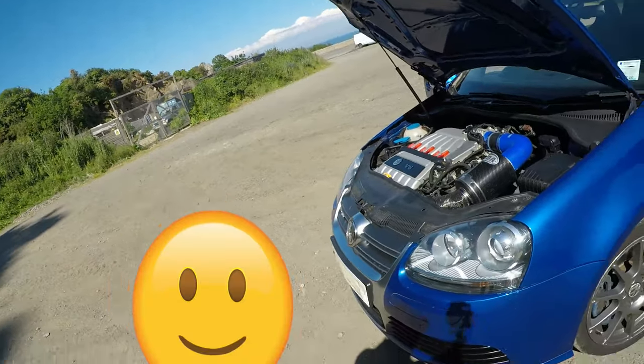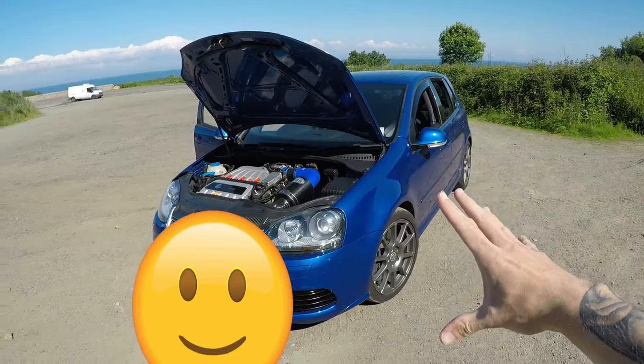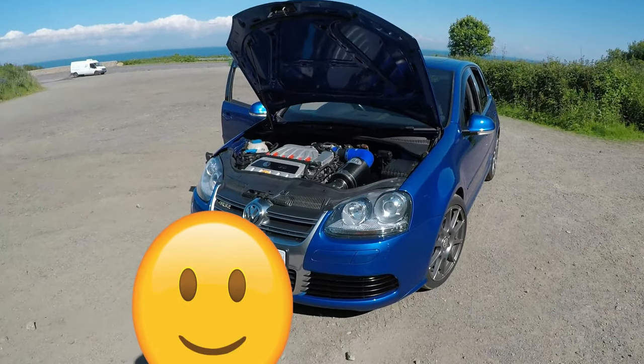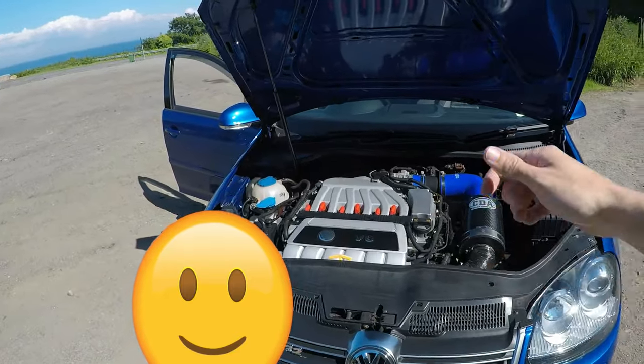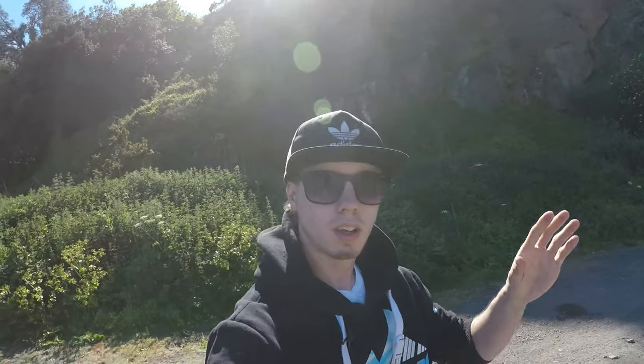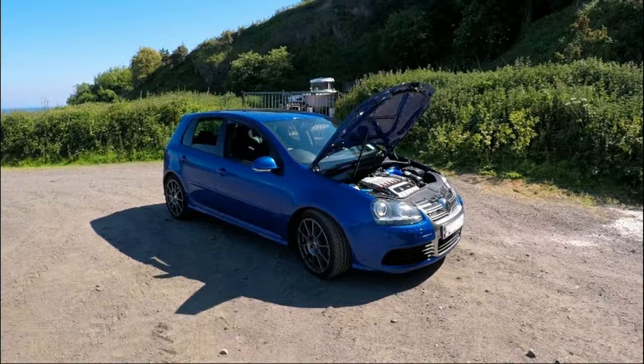This YouTube channel is going to be about me and the adventures I go through, even if that means changing cars. But I can definitely say that this colour, this car, is going to be staying for a while because I absolutely love it. I hope you guys enjoyed this video - comment down below, make sure you subscribe because I've got a lot more videos on the way of me modifying this R32. See you in the next one!